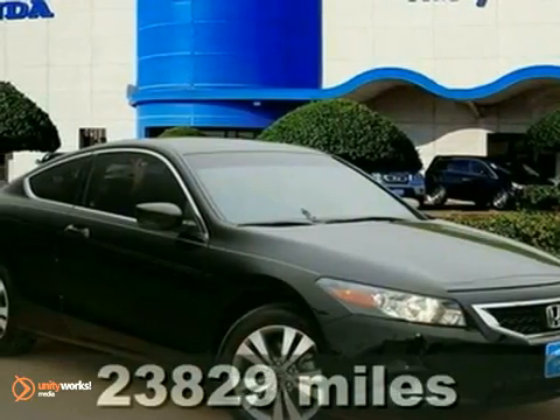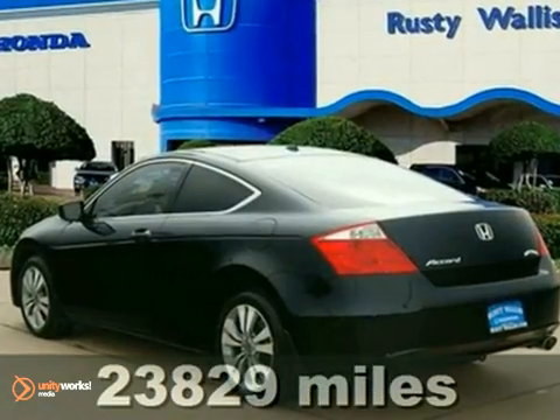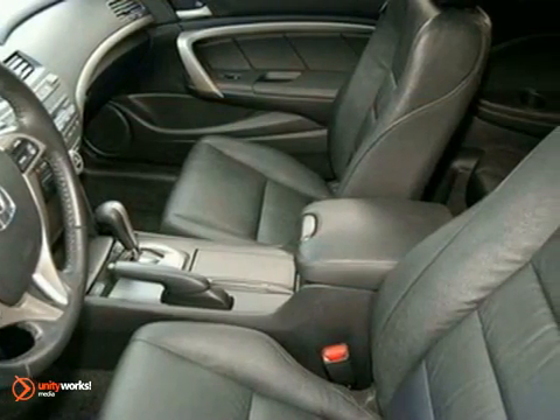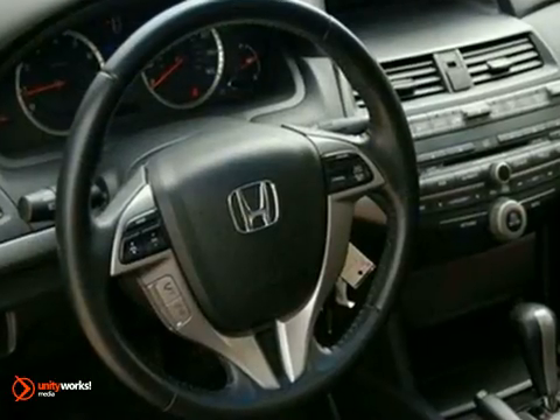Honda has outdone itself with this wonderful certified 2010 Honda Accord that comes with two warranties. It just doesn't get any better or more fuel efficient. It will allow you to dominate the road with style and get fantastic fuel economy while you're at it.